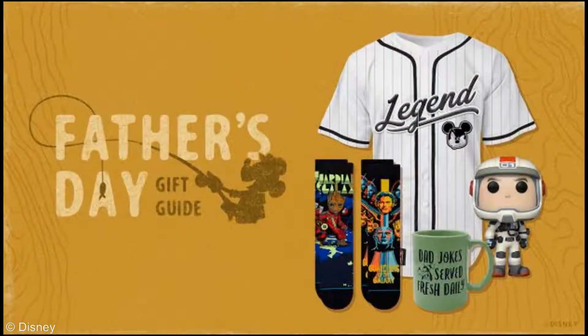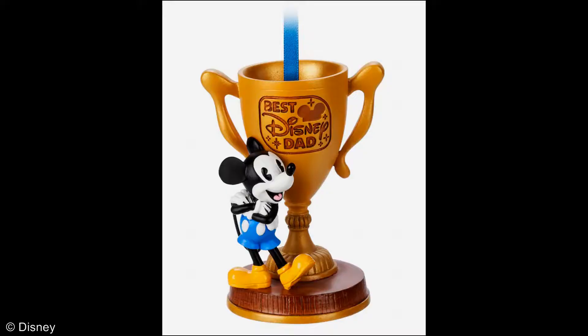Celebrate Father's Day with these great Disney gift ideas. Dads are always there when you need them. So what do you get for the Disney dad that seems to have everything? You can start with the best Disney dad ornament, sure to show dad how awesome he is.